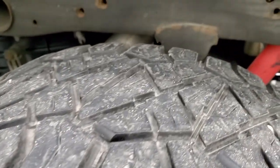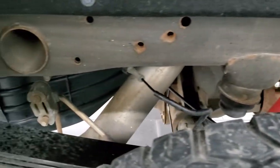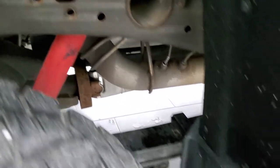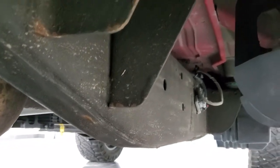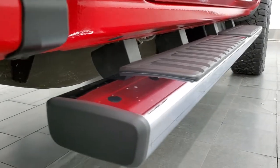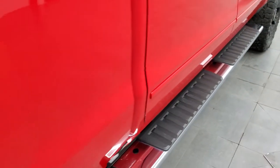The back rim is in excellent shape and the back tires have just as much tread as the front tires. The frame and underbody is in very nice condition all the way underneath. It has all the remaining factory exhaust, so it hasn't been altered in any way. The cab corners and lower rockers are all in really nice shape, and the factory chrome step bars are in nice condition as well.